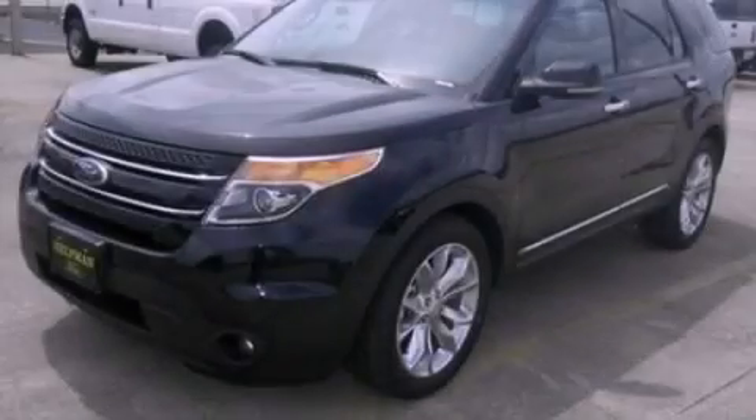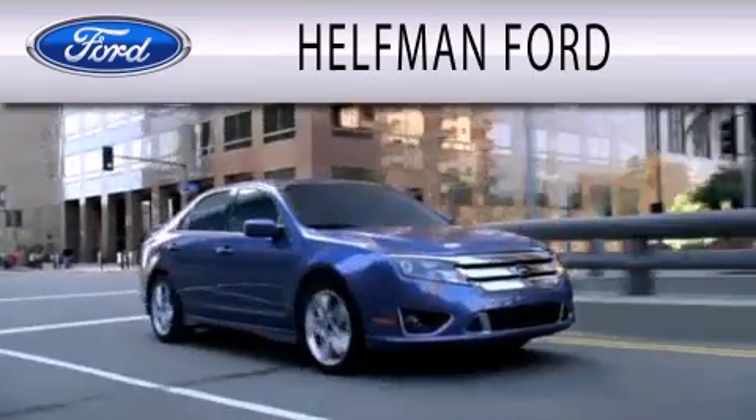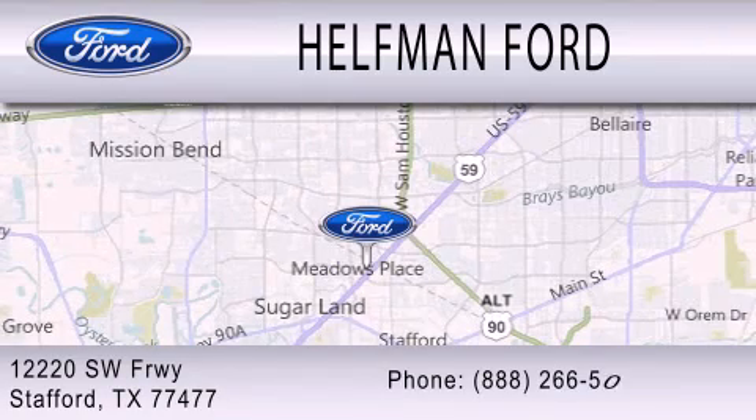Contact us today to arrange your test drive. Healthman Ford is dedicated to doing everything possible to ensure that the experience you have selecting your next vehicle is as pleasant as possible. We are located at 12220 Southwest Freeway in Stafford.